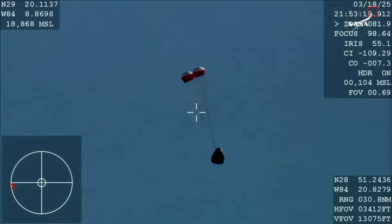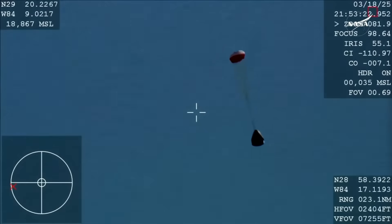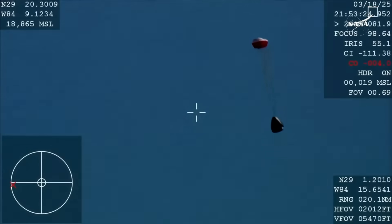Drogue descent rate nominal. You can hear the crowd here. Visual on two healthy drogues.